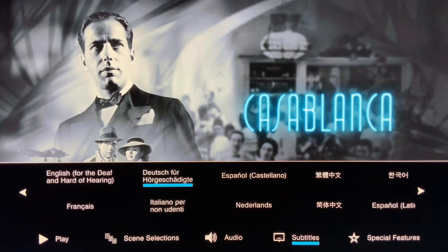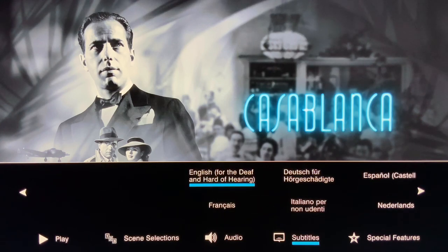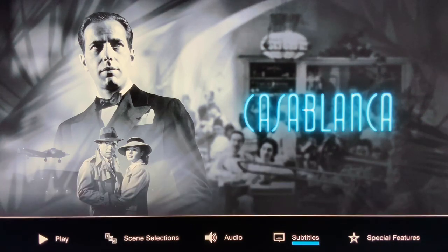So with that being said, I'm rating the picture quality a 4.5 out of 5 and a 4 for the sound.